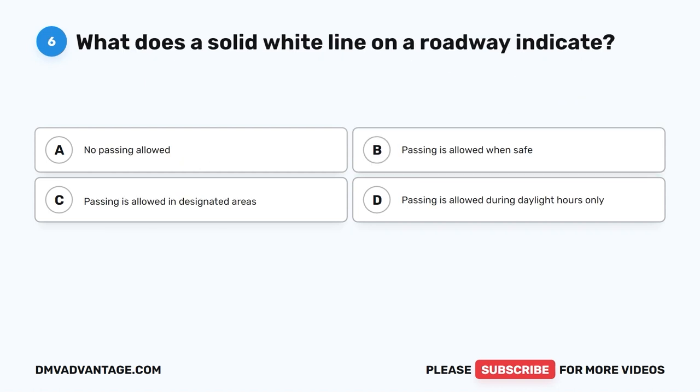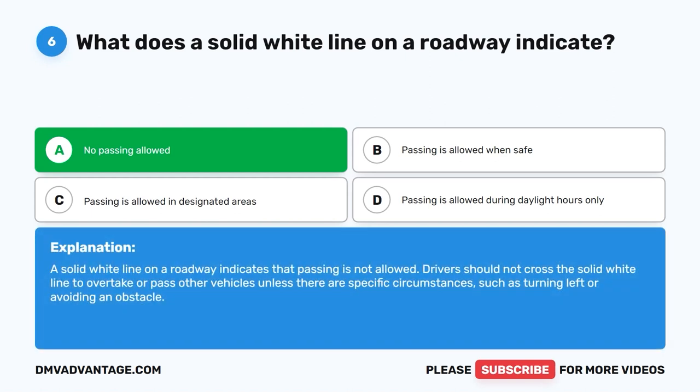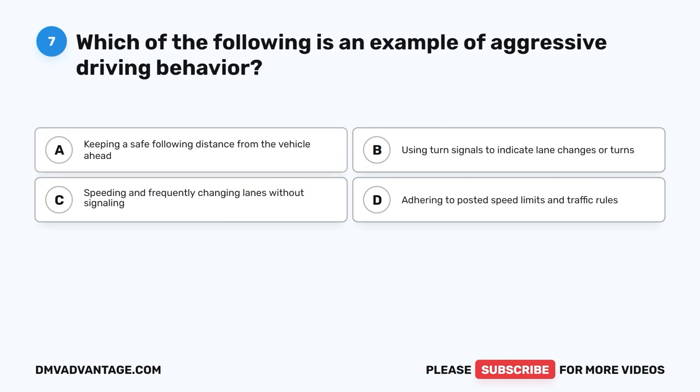Question 6: What does a solid white line on a roadway indicate? A. No passing allowed. B. Passing is allowed when safe. C. Passing is allowed in designated areas. D. Passing is allowed during daylight hours only. The correct answer is A, no passing allowed. A solid white line on a roadway indicates that passing is not allowed. Drivers should not cross the solid white line to overtake or pass other vehicles unless turning left or avoiding an obstacle.